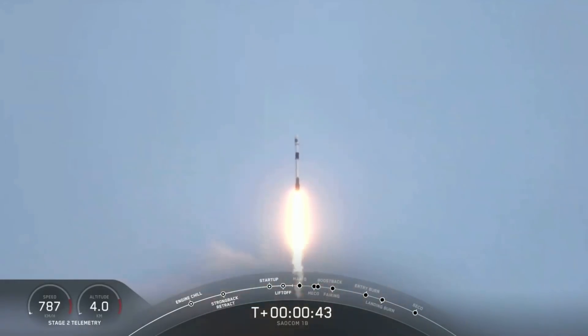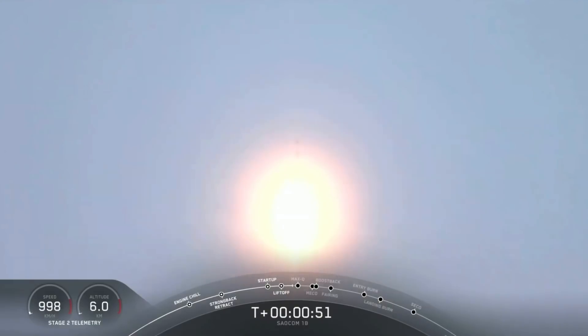We're now 40 seconds into the flight. Falcon 9 has taken off, it's cleared the tower, and we're currently throttling down to prepare for maximum Q — that's the point of maximum aerodynamic pressure — at 1 minute 12 seconds.